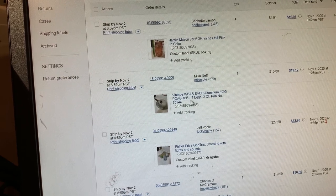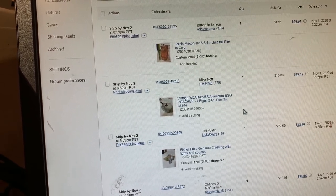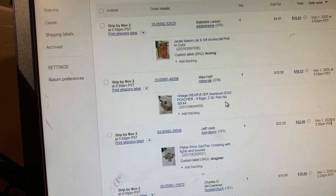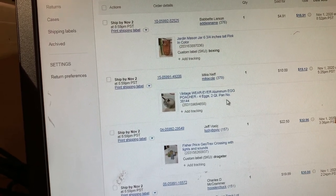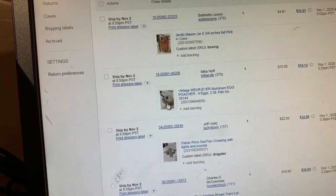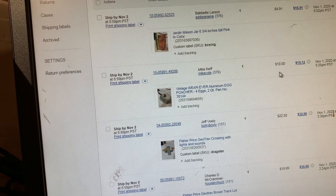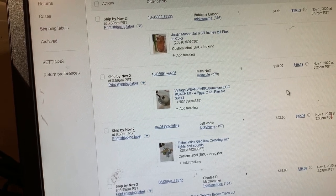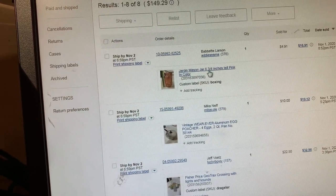I also got this vintage aluminum egg poacher with four places inside for the eggs. This was really, really dirty — I spent a good 20 minutes cleaning it. It had a lot of hard water buildup inside the bottom of the pan from over-boiling. I got it looking really good and clean. It does have a broken knob at the top, so when someone offered me $10 on it I took it — I didn't know how quickly someone else would want it with a broken knob. We paid like $2.99 or maybe $1.99 for it, so we still made money.